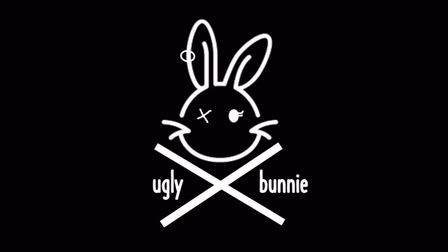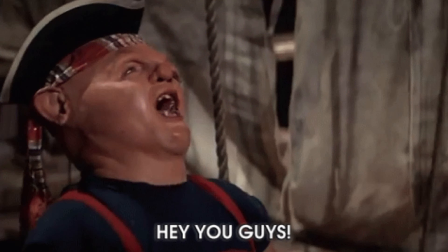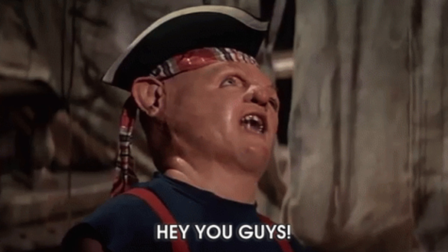Hey you guys! It's me, I'm Bunny. Sometimes I buy stuff, sometimes I say stuff, and sometimes I do stuff.